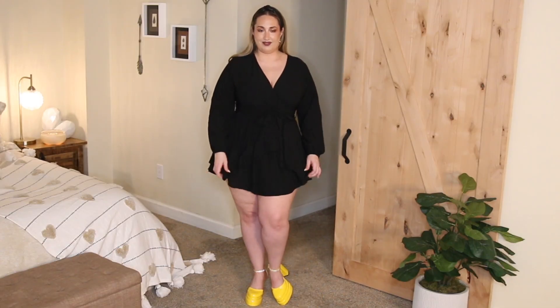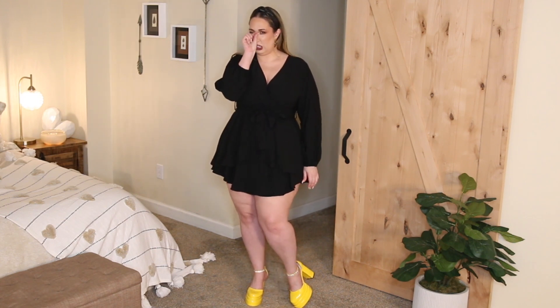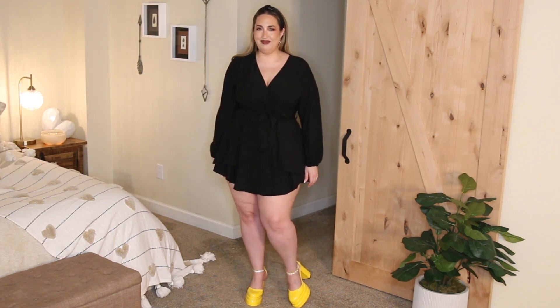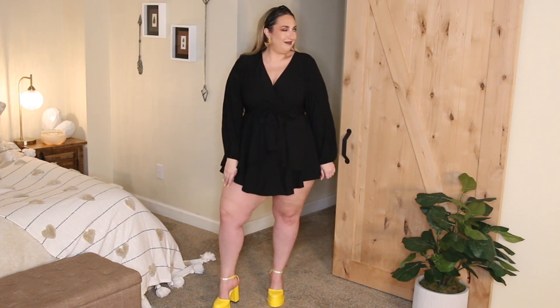I mean, besides the length — she's definitely vertically challenged. But I would love to know y'all's opinions about this dress down in the comments below. Is this a keeper? Should I return it? Is it too short for me? My husband thinks so. But I would love to know y'all's thoughts and opinions down below.